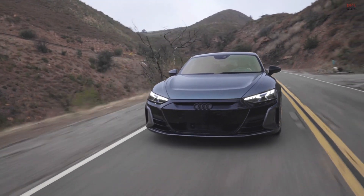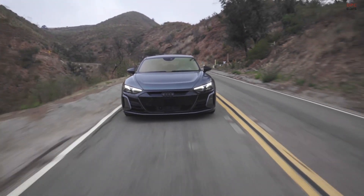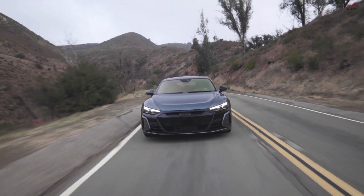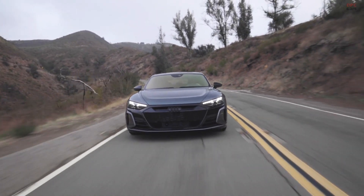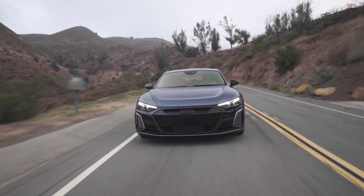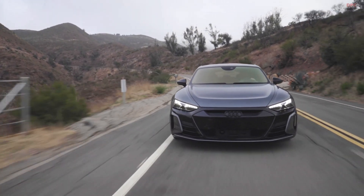The basis for good design are proportions, and the proportions are defined by the package, and the package and the proportion of the E2DT are simply perfect. Honestly speaking, the biggest challenge has been to integrate the huge battery pack in the vehicle and to come up with an overall height which is less than an Audi S7.